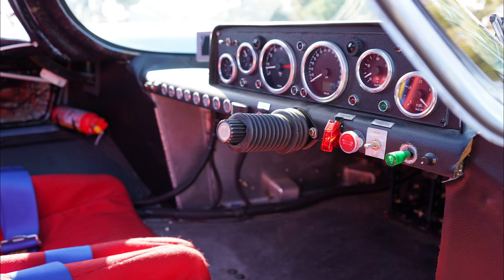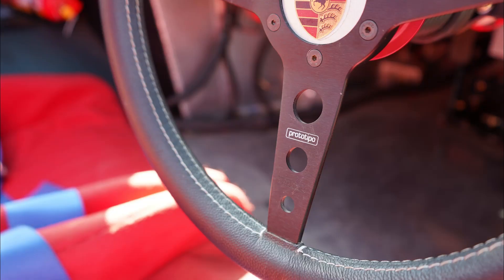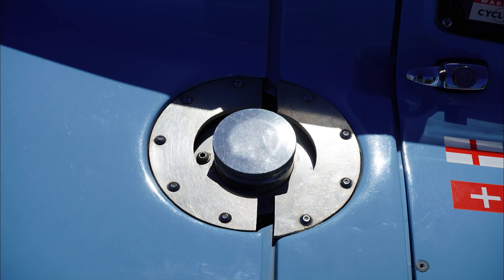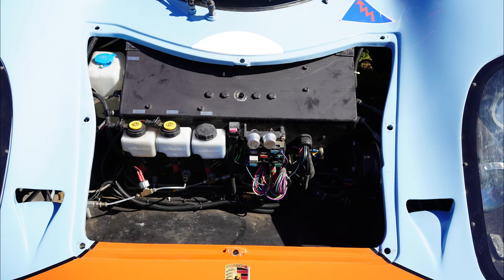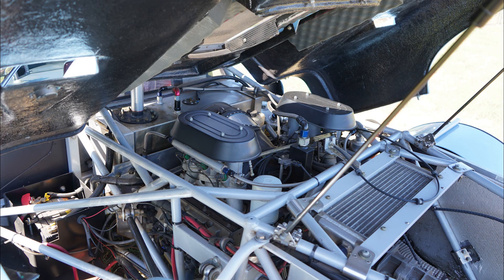The chassis, glass-fibre body, and suspension components were all supplied by Race Car Replicas of Michigan, USA, and the car was assembled here in Geraldton, Western Australia. The finished product is a very accurate representation of the original car in dimensions and aesthetic, whilst taking advantage of a lot of modern safety, resulting in a very raw race car feel that can be driven on the road.